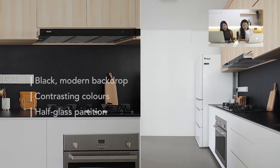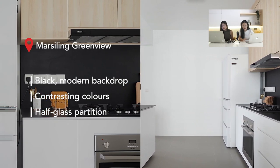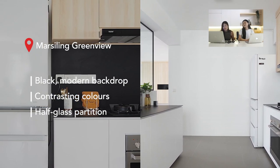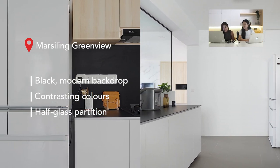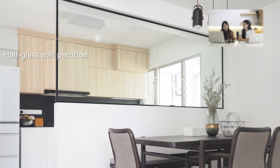This kitchen is from Marceline Greenville. The black backing creates a very strong contrast with the rest of the kitchen and matches the black frame of the half-and-half glass partition. It also contrasts beautifully with the white walls and light wooden cabinet doors. These contrasting colours create visual interest and give the kitchen a classy, sleek look. Despite the dark colours, the glass partition allows plenty of light in, making the kitchen feel bright and spacious.